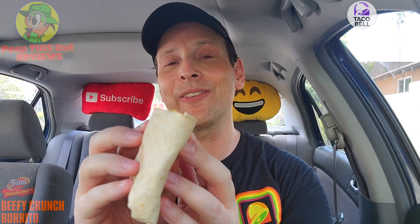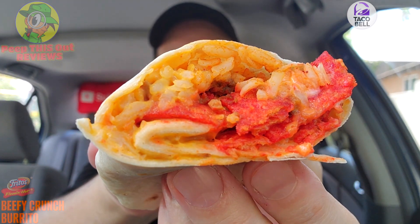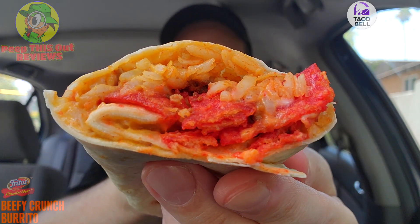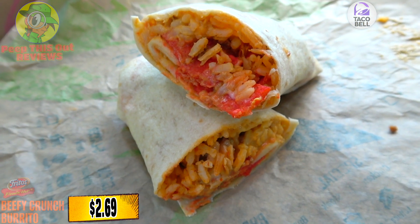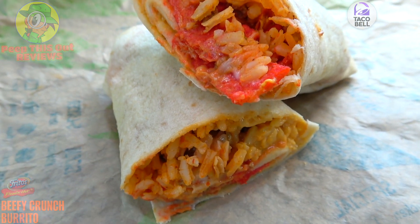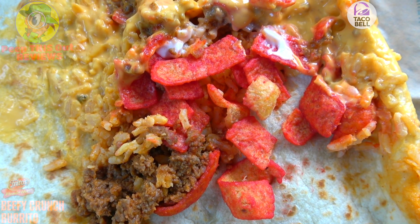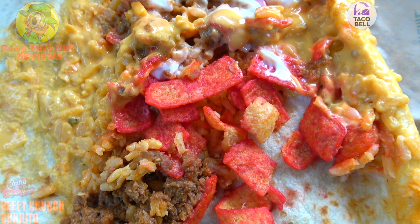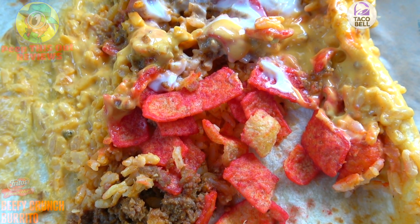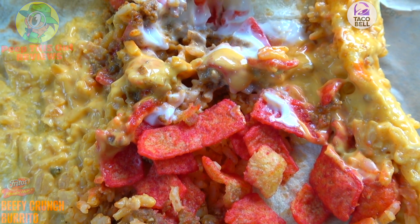It feels like Taco Bell and it definitely smells like Taco Bell, but the appearance department is just a little bit different, and that has a lot to do with the flaming hot Fritos you're going to see right here. It looks pretty decent. The Beefy Crunch Burrito consists of a warm flour tortilla with seasoned beef, flaming hot Fritos, seasoned rice, reduced fat sour cream, and nacho cheese sauce. The only real new addition is those flaming hot Fritos.